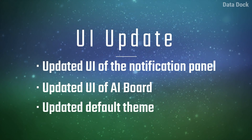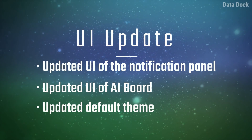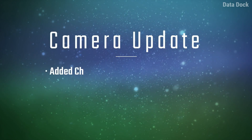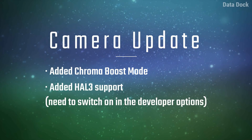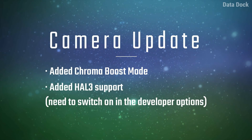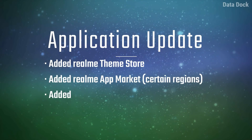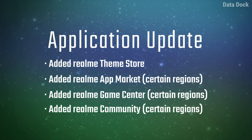You will also see an updated AI board UI, a new default theme, Chroma Boost — which we have been waiting for — with HAL3 support. To use Chroma Boost, you need to switch to basic mode in developer options. You will also see the updated Theme Store and Game Center community, which we have been waiting for.